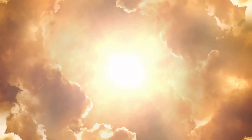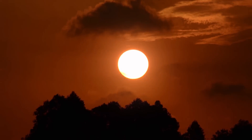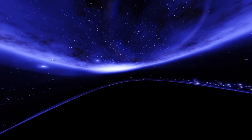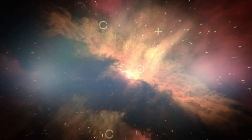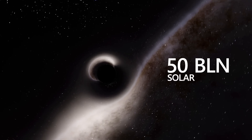As for the 40 billion masses of the Sun, with such an immense size, this is not too much. Nevertheless, according to scientists, such a mass is near the potential size limit of black holes. According to calculations, the maximum possible mass of a black hole cannot exceed 50 billion solar masses.